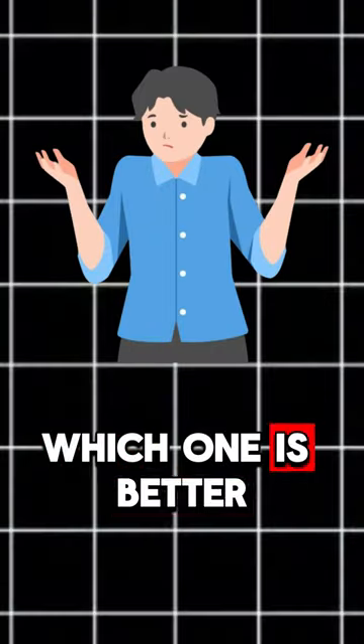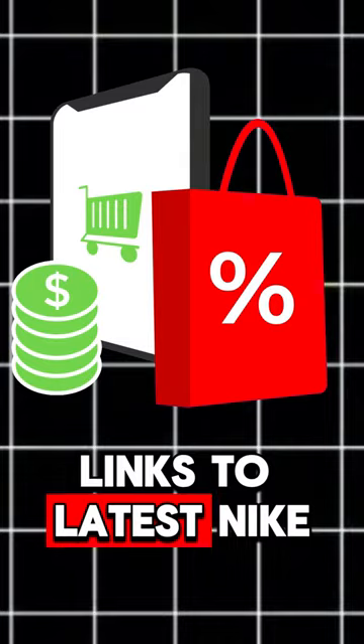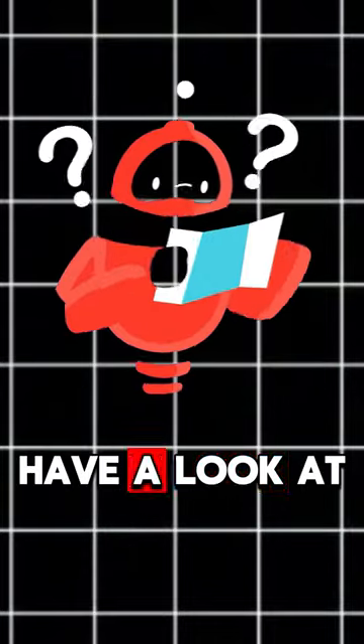Nike or New Balance — which one is better? Let's decide by three crucial factors. By the way, links to the latest Nike styles are in the description, have a look at them too. Now, to the factors. First: looks.